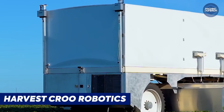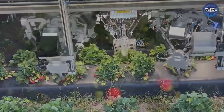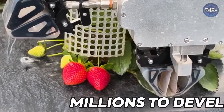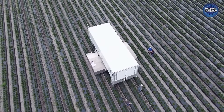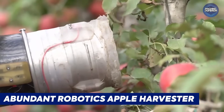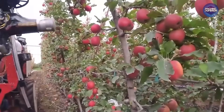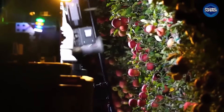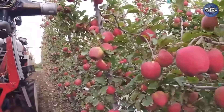Harvest CROO Robotics is a US-made strawberry robot that navigates rows and picks ripe berries using sensors. Still in prototype stage, it costs millions to develop, showcasing the future of fully autonomous fruit harvesting. The Abundant Robotics Apple Harvester is an experimental robot that harvests apples by blasting air pulses to shake trees — no ladders needed. It matches human speed and hints at a future of automated orchard harvests, despite high development costs.